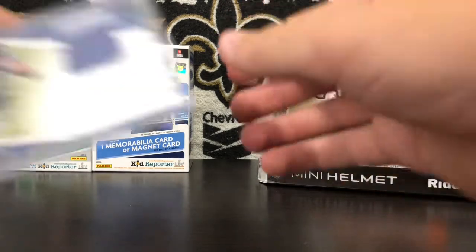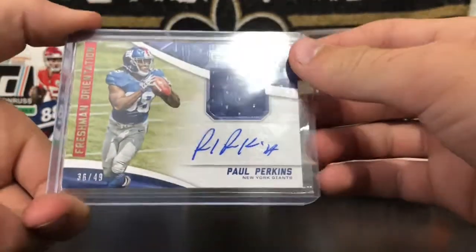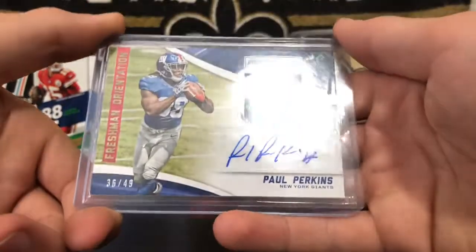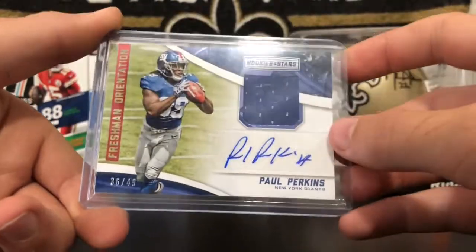Number 6, we have a Paul Perkins RPA from Reese and Stars, number 49. Just a pretty nice overall card right here. I think this is the only RPA I've actually pulled myself. Pretty cool right there.